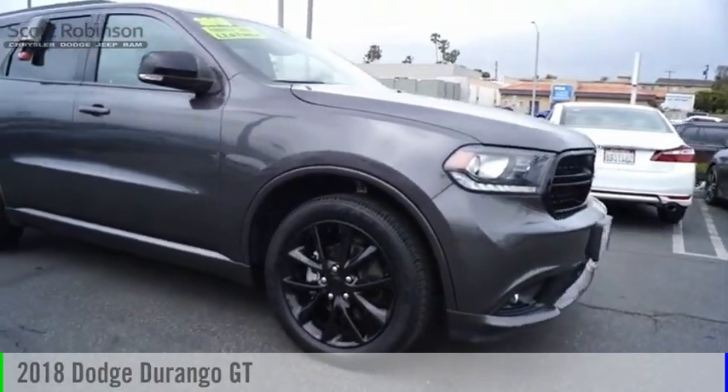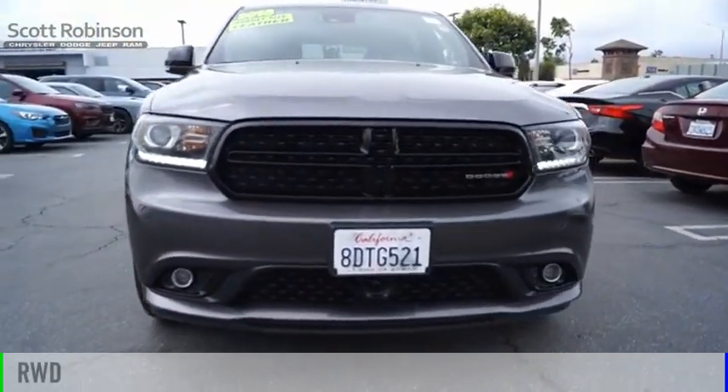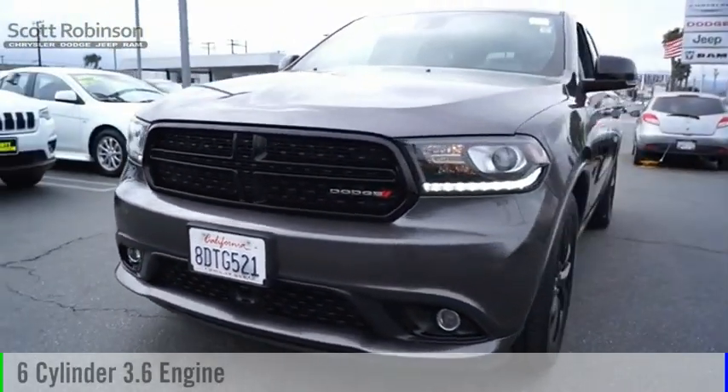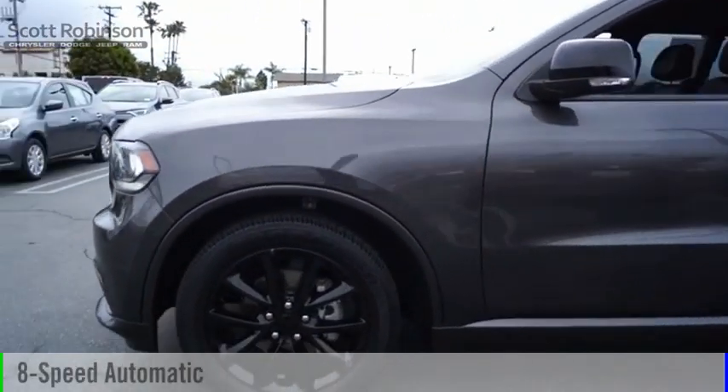We are pleased to show you the 2018 Durango. This vehicle is powered by a rear-wheel drive, six-cylinder, 3.6-liter engine, and comes with an eight-speed automatic transmission.